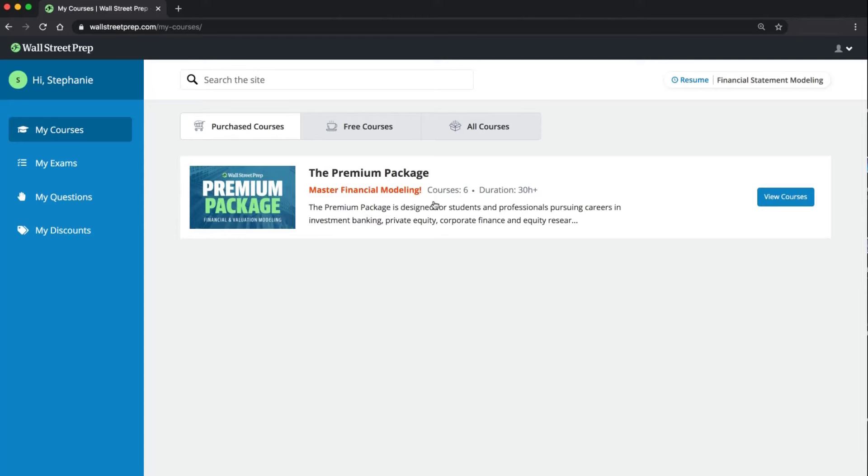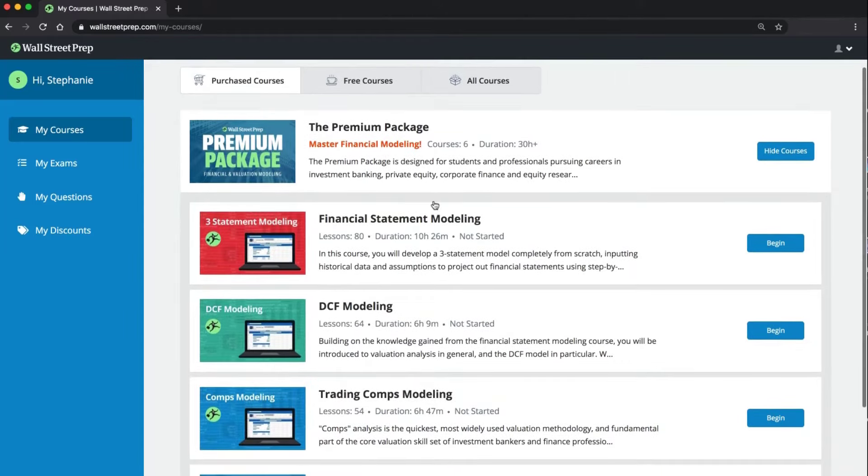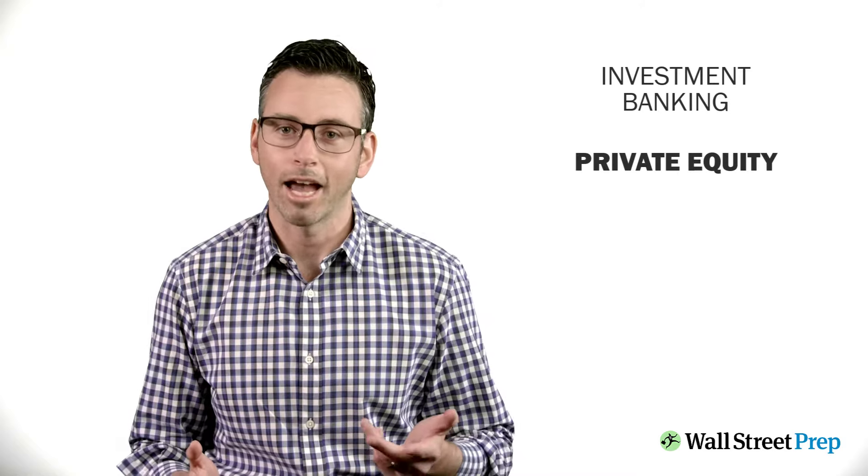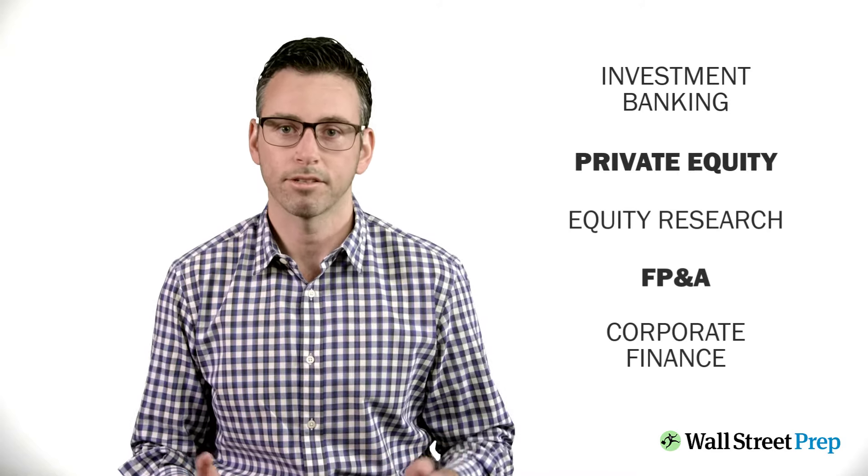This comprehensive program is the result of incredible contributions from nearly 40 faculty members, all former practitioners who bring vast experience across investment banking, private equity, equity research, FP&A, and corporate finance. So what are you actually going to learn? The premium package is six courses in one, which together represent the core modeling skill set for most finance professionals.